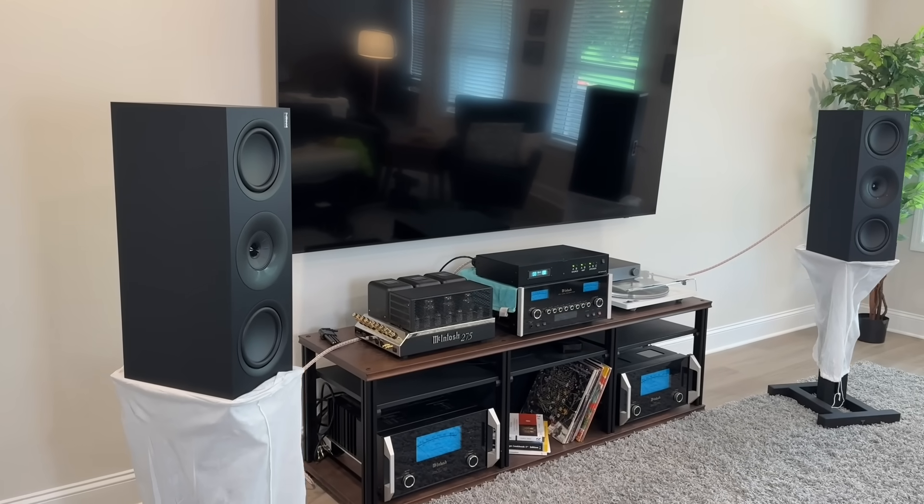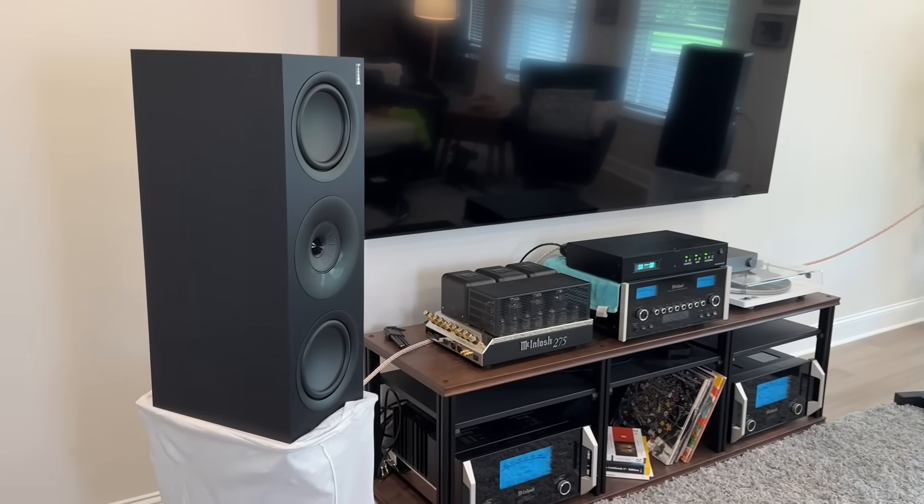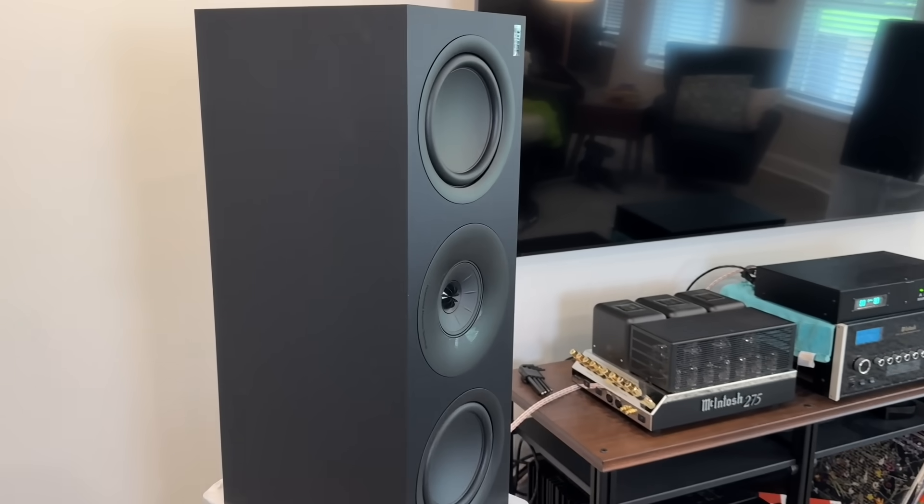You can use these vertically oriented, and that way you can listen to them as a stereo set, or you can buy them as three for LCR for your home theater setup.